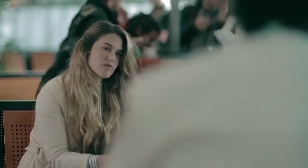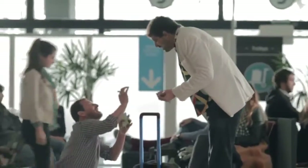BlueSmart will alert you if you ever leave it behind, or if it finds a new friend. And if it's ever lost, you'll be able to track its location.